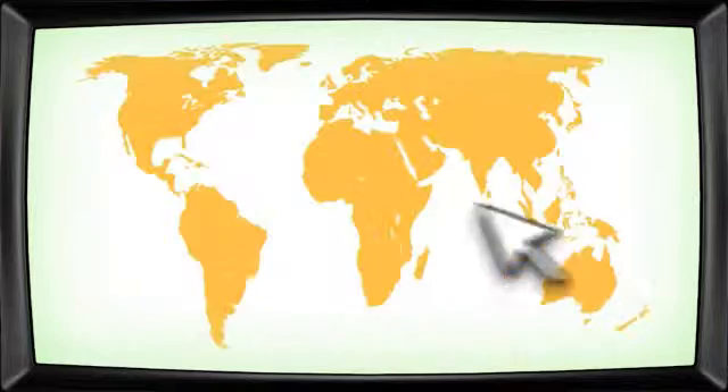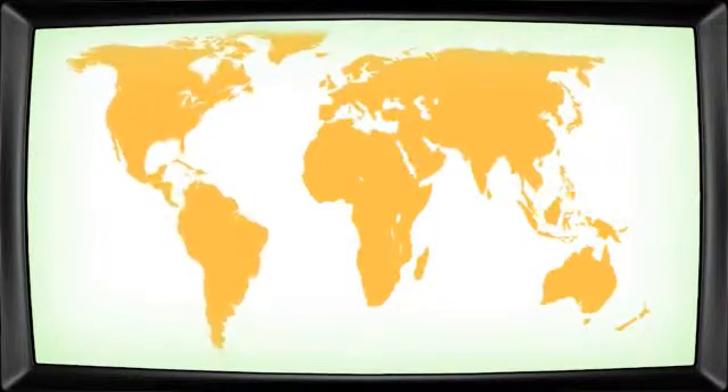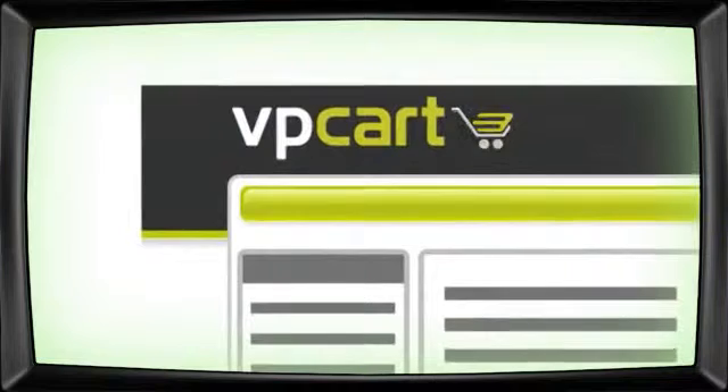Want to start selling online anywhere in the world? Just get a shopping cart that fits around you.